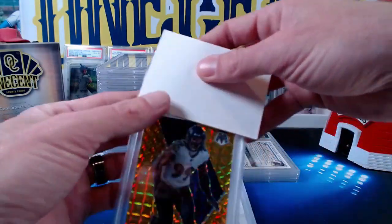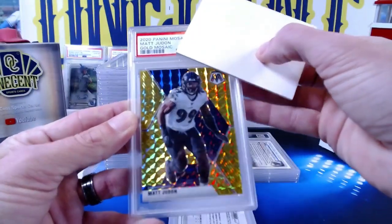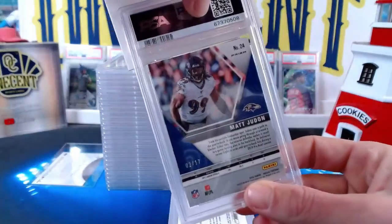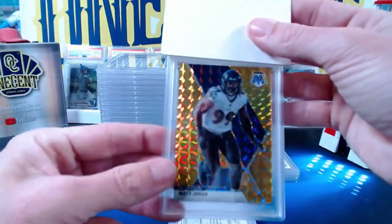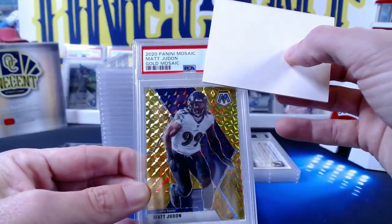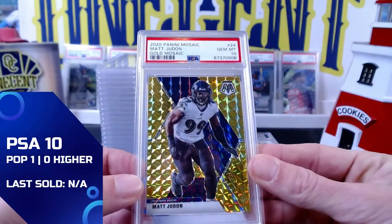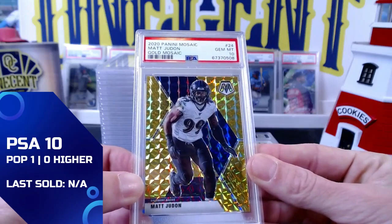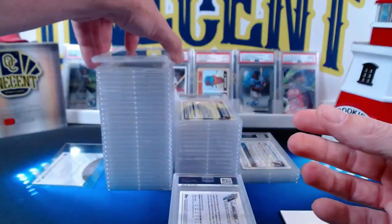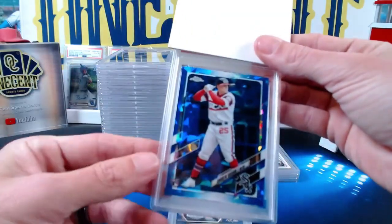So next we have a gold Mosaic Matt Judon numbered 2 out of 17 — this one for Big Tech. For whatever reason it was flipped right side up, so you may have already seen the grade. It is a Gem Mint 10, so we do get a 10 from the gold Mosaic at 17. Beautiful one there for Big Tech.